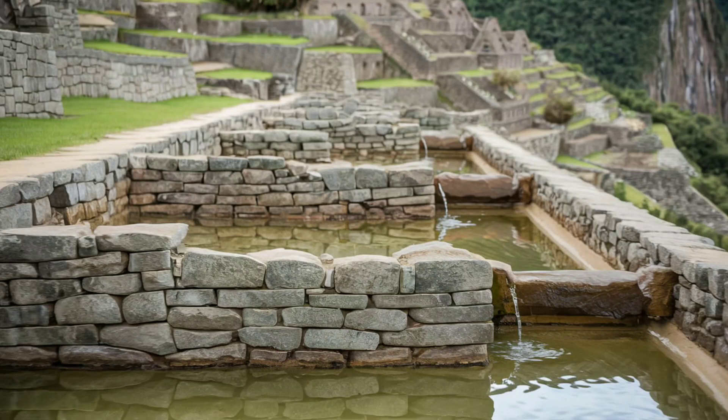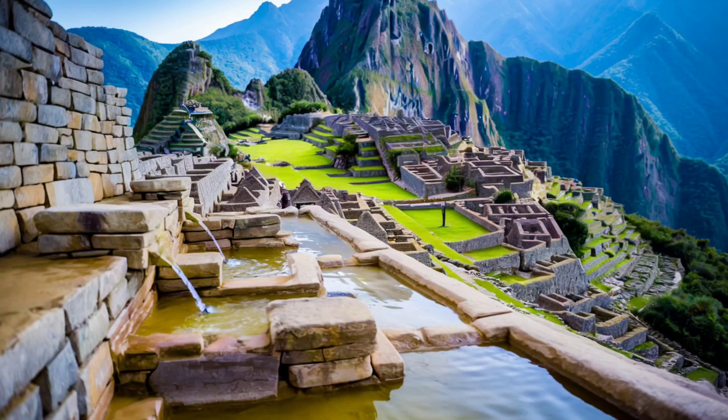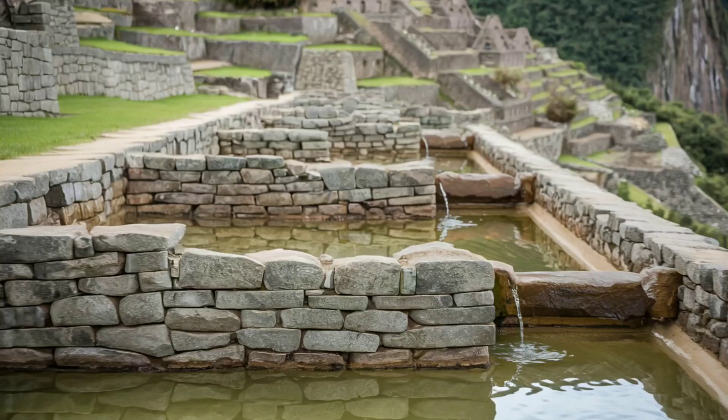Water management was another key to Machu Picchu's longevity. The city features a sophisticated system of fountains, canals, and drains that directed rainwater safely away from structures, preventing damage during heavy rains. This ingenious engineering shows a deep understanding of hydrology.